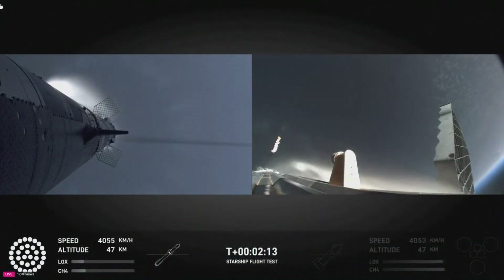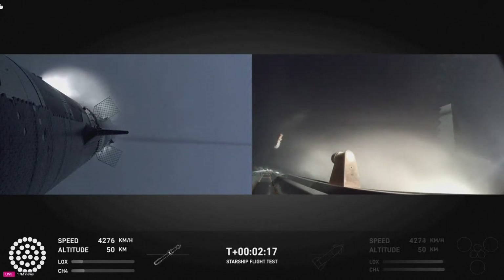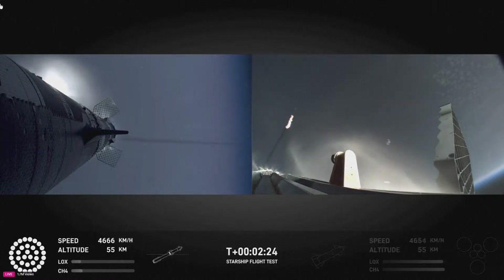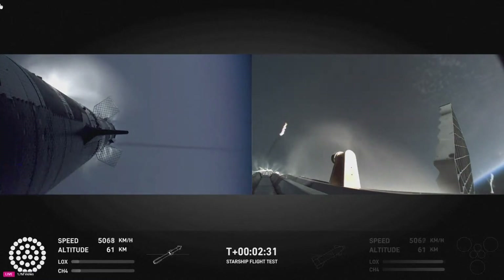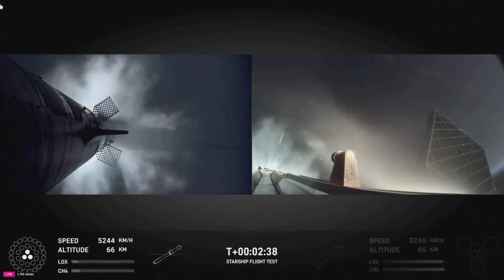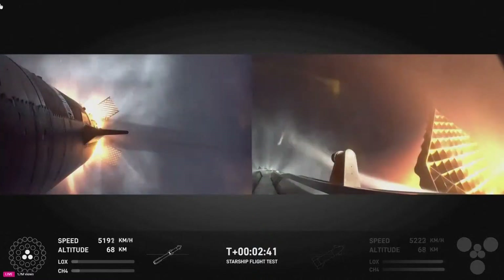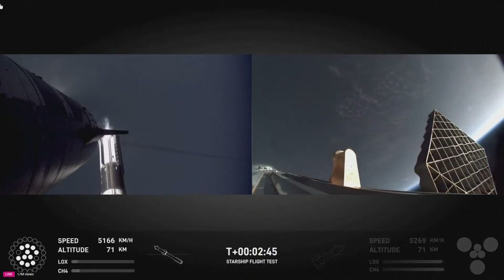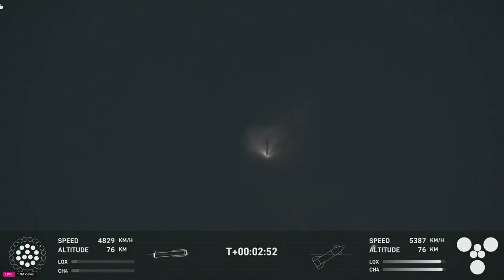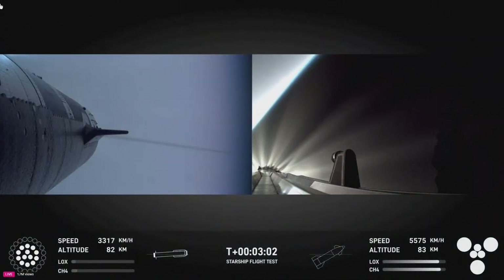Right now the tower team is doing their go/no-go. That is one of the most gorgeous things I've ever seen in my entire life. Booster engine cut off — coming up on hot staging next. Ship engine start up. Most engines cut off. Stage separation confirmed. Hot stage confirmed. Separation confirmed. Ship under its own power — I'm seeing six out of six Raptors lit. Hopefully I've got a booster on its way back to me.